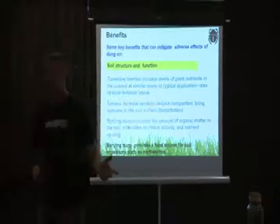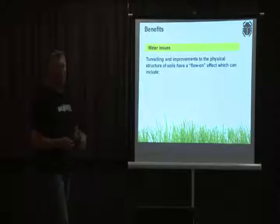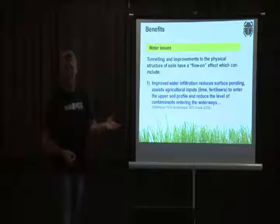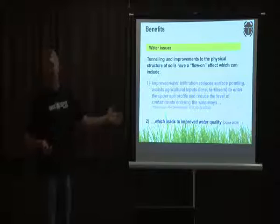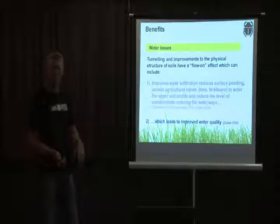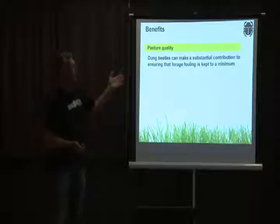Dung beetles also have great benefits for water quality — a key driver for this work in New Zealand, especially in intensively farmed livestock systems. Improving soil structure increases infiltration of urine and manure into the soil horizon rather than across the surface, reducing contaminants entering waterways. New Zealand has a water accord mandating improved water quality, which is currently quite low, and removing surface manure via dung beetles is one of the best contributions we can make.